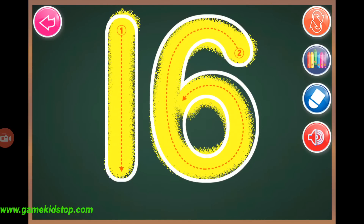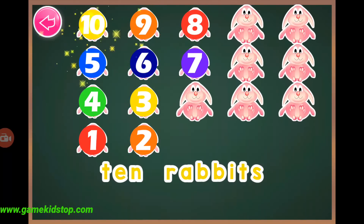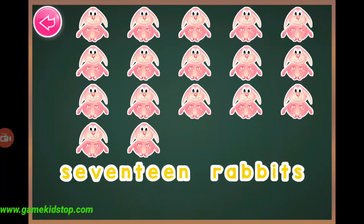Sixteen, sixteen, seventeen, seventeen, one, two, three, four, five, six, seven, eight, nine, ten, eleven, twelve, thirteen, fourteen, fifteen, sixteen, seventeen, seventeen rabbits.